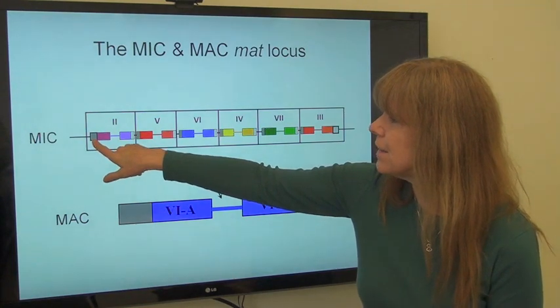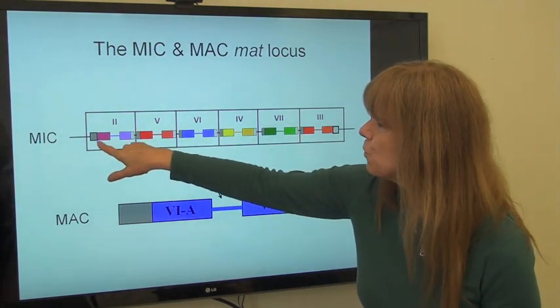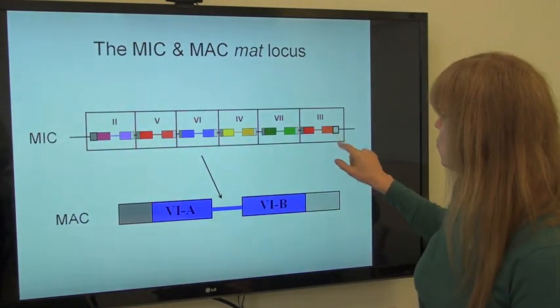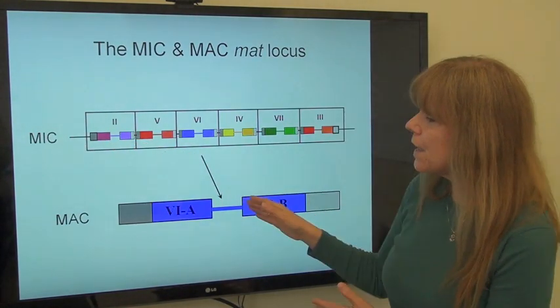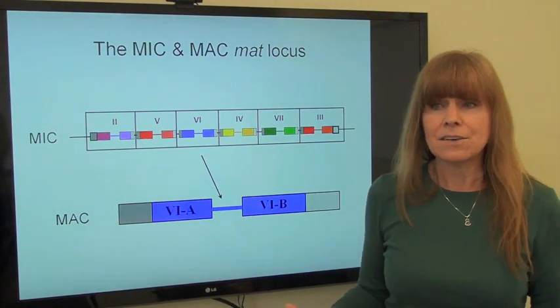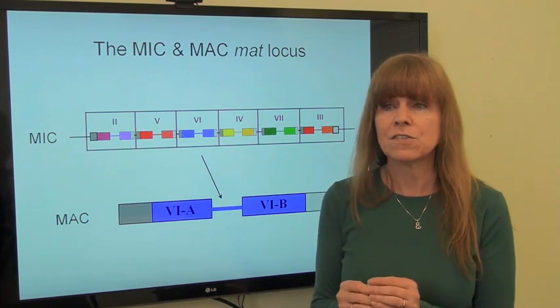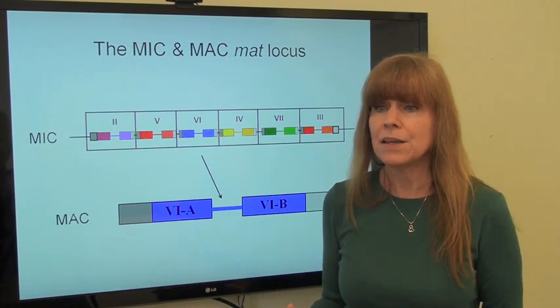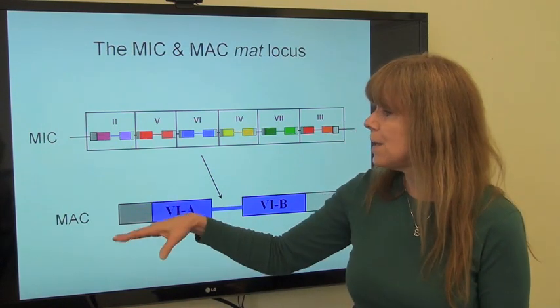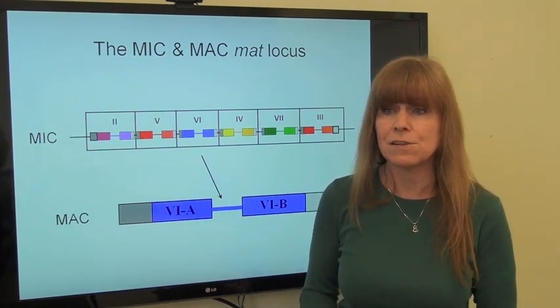The ones at each end have the complete gene — the first gene, the A gene, and the last gene, the B gene. When the cell has sex — it's much like us — two cells have sex, and they use their germline to make a new gene, using their germline and macronucleus, the somatic nucleus, for their progeny cells.